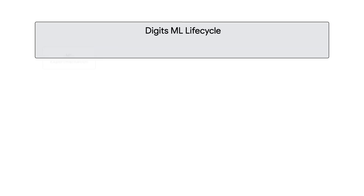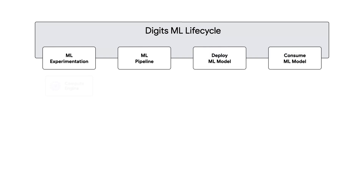On your website it says you're bringing accountants from the future. Machine learning looks like it's the foundational piece behind your platform. Can you talk a little bit about the overall machine learning workflow and the lifecycle in general that you approach within Digit's?